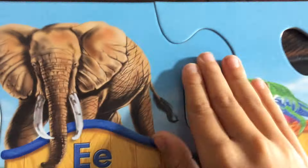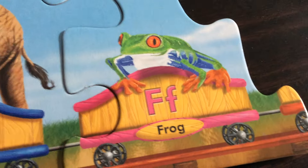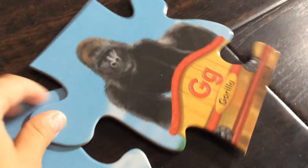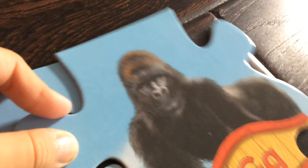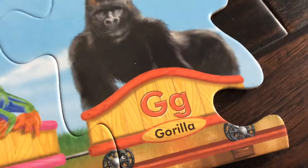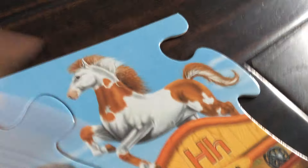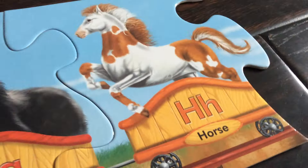We have F. F is for frog, and the letter F is a pink car. We're back to a red car now. The letter G is a red car, like I mentioned, and G is for gorilla. The letter H is an orange car, and H is for horse.